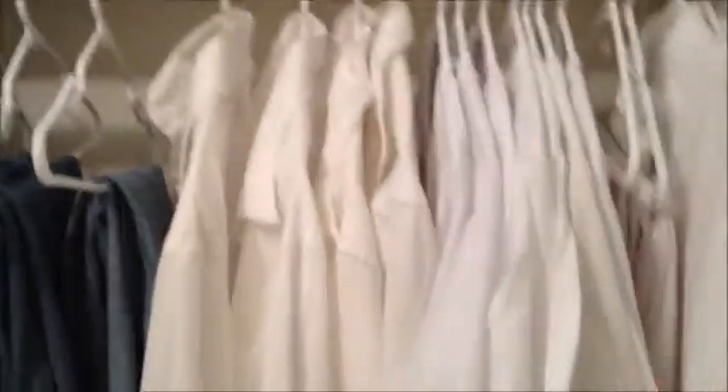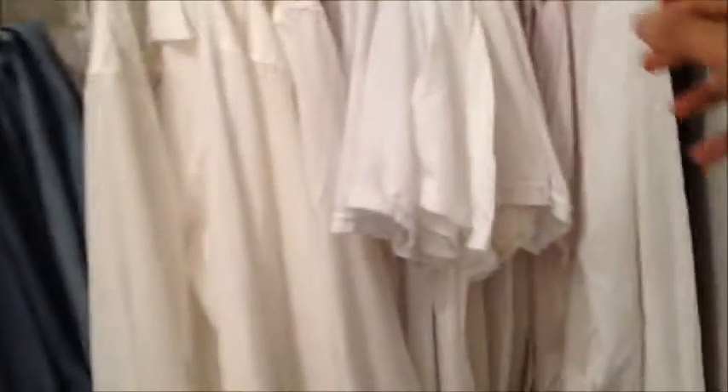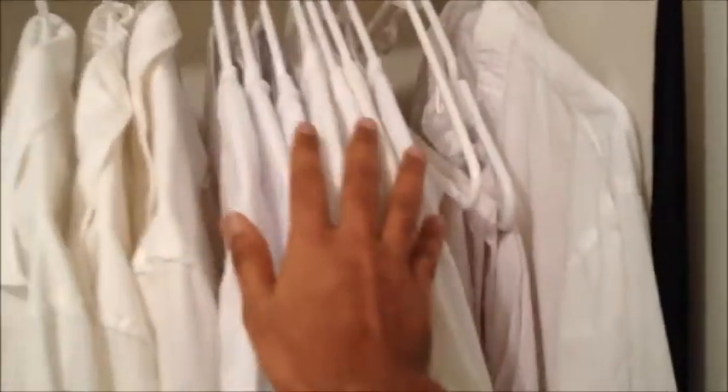So this is my wardrobe. As you can see, all my shirts are white. The reason I did that is it just makes everything much simpler, much easier. I got 7 white t-shirts, 4 white full-sleeve shirts, and 4 pairs of jeans.